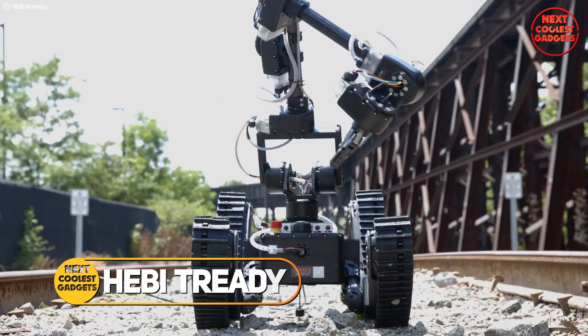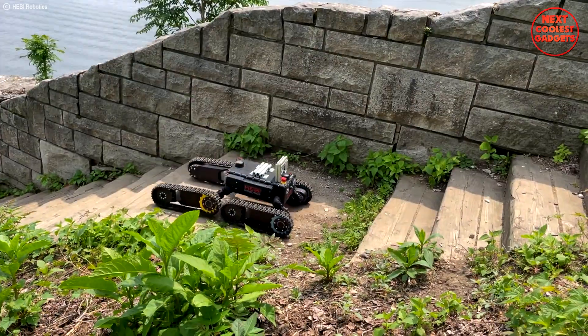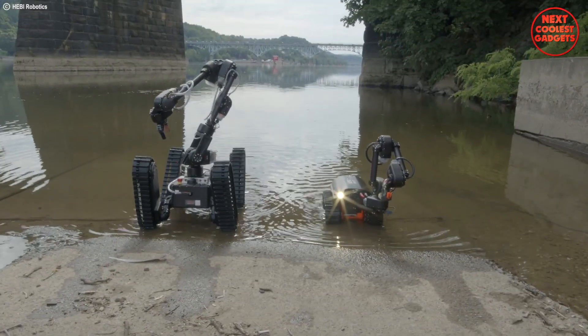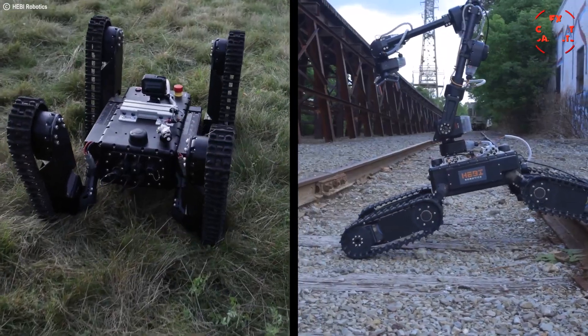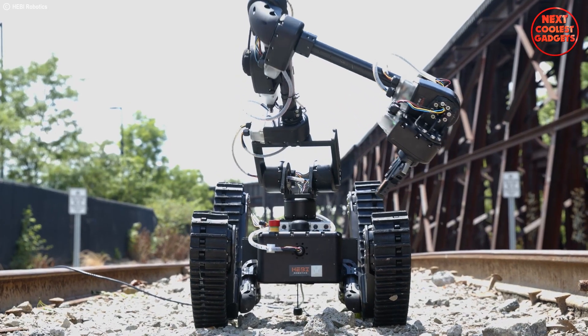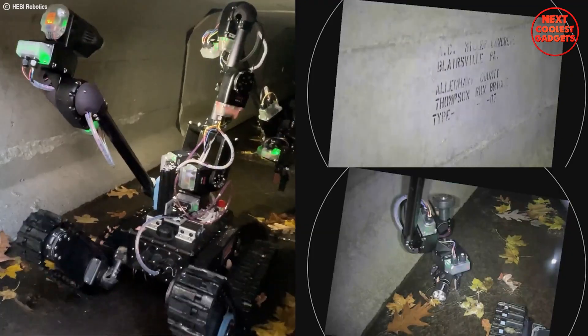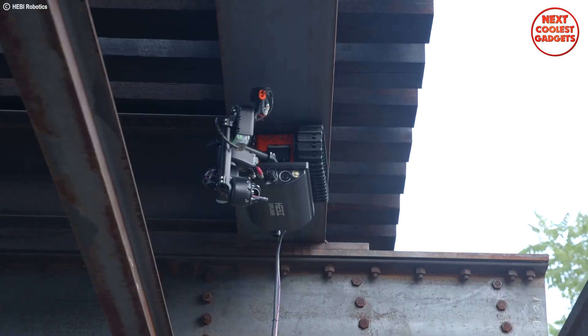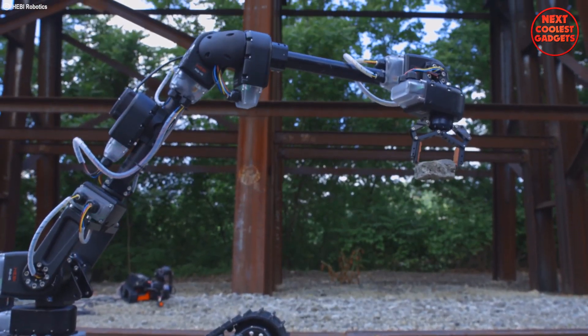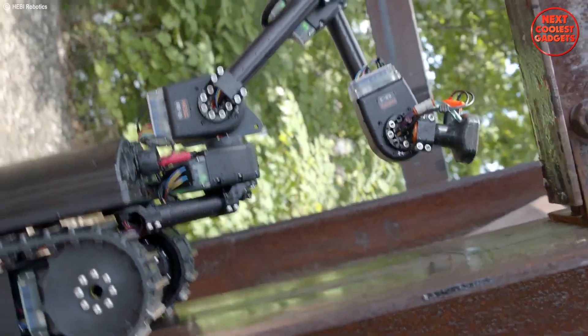Heavy Treddy is a modular, adaptable robot designed for rugged and challenging terrains. Whether it's navigating disaster sites, conducting inspections, or exploring remote areas, Treddy can handle it all. Imagine a robot that can navigate confined spaces like tunnels, collapsed buildings, or even tight machinery compartments. With its treaded mobile base, Treddy can squeeze through narrow openings and maneuver around obstacles with ease.